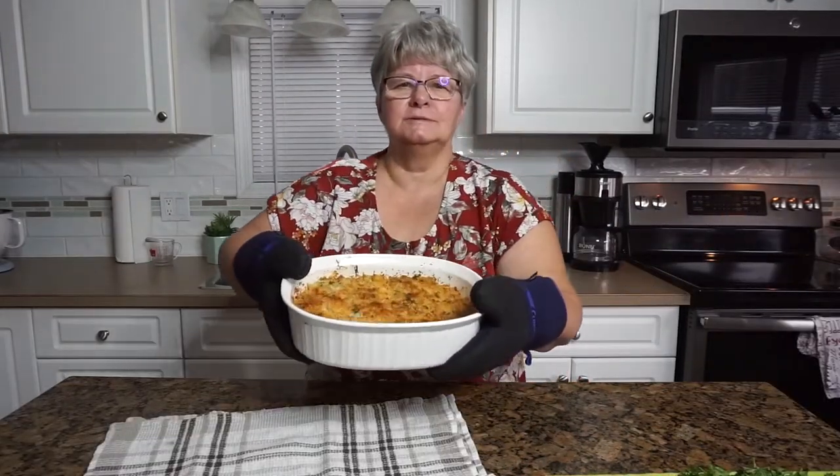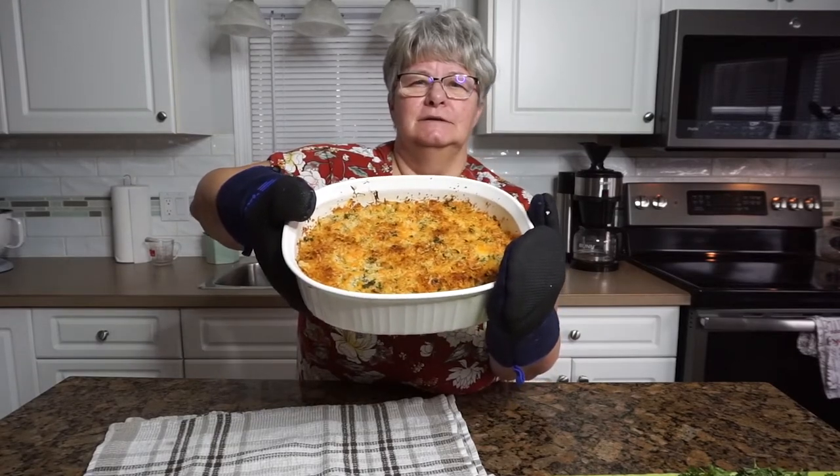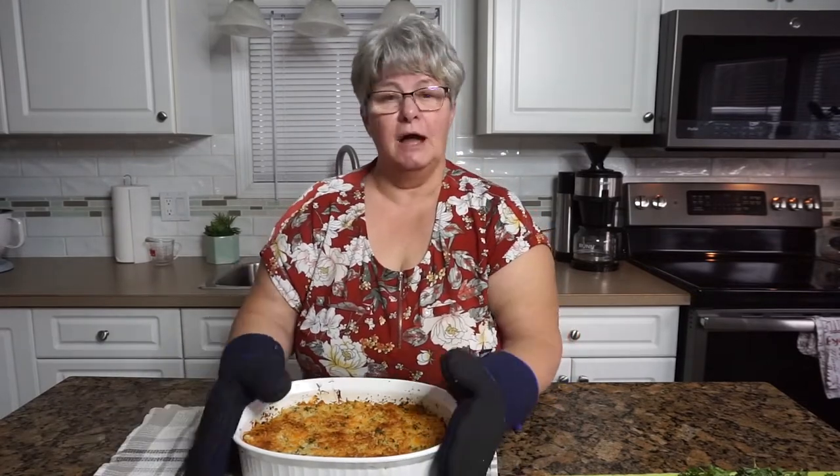Well, here we are folks — fresh out of the oven, smoking hot, nice and brown. This is a beautiful casserole and I do recommend it.